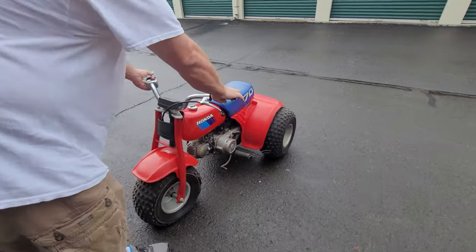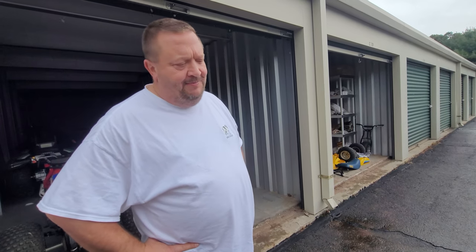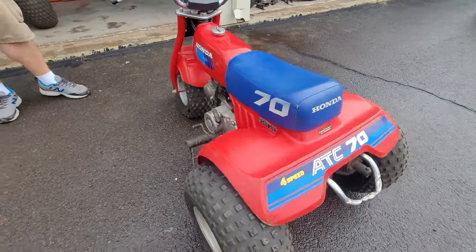This 1985 ATC 70 is the most collectible of them all — the most desirable. They command big money on eBay even for rough examples. The first year, 1973, is also collectible, but 1985 is the holy grail.